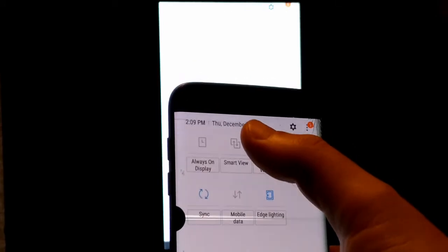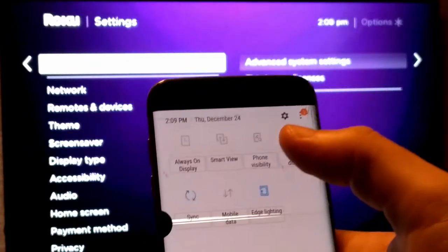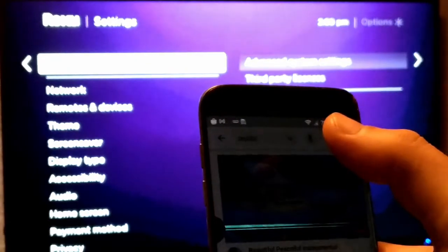You swipe down from the top — on this phone they're not calling it cast, it's called Smart View. You swipe over to the first screen, swipe over again, and it's got this little symbol — two little boxes. I've got it connected to the bedroom Roku, that's why it says bedroom. You tap on that — it's called Smart View. Tap on Smart View.